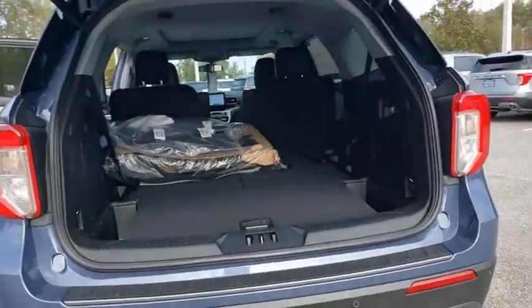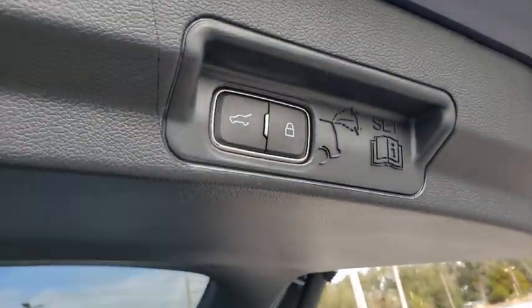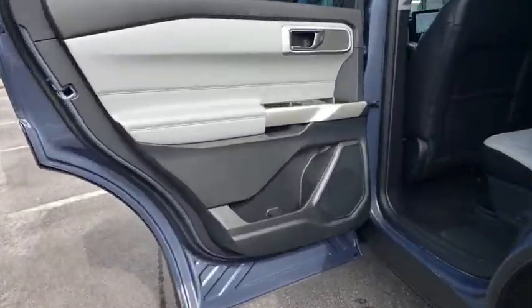Lane departure warning, Bluetooth, leather wrapped steering wheel, power steering, adjustable steering wheel, four-wheel disc brakes, cruise control, floor mats, keyless start, hard disk drive media storage.